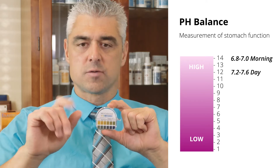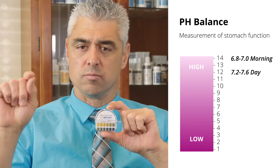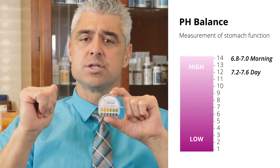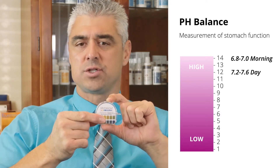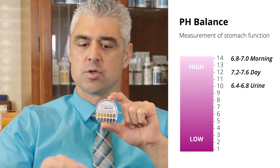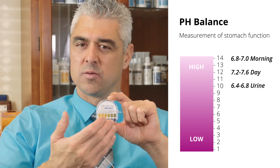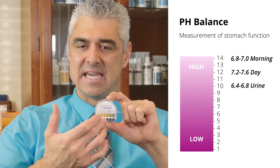Checking your first morning urine pH gives us a quick reference into the actual blood pH — there's a correlation there. The urine pH should be between 6.4 and 6.8. Check that quickly and make sure the urine is somewhere between 6.4 and 6.8.